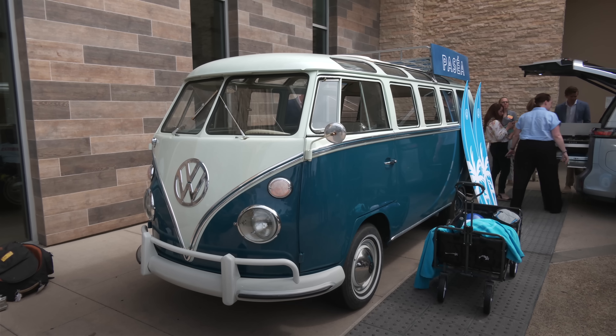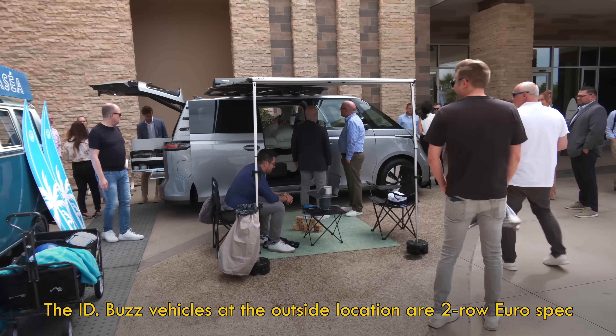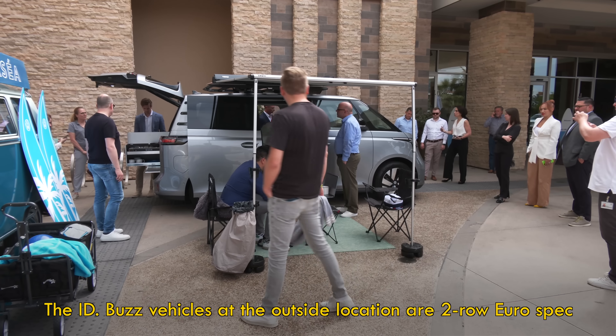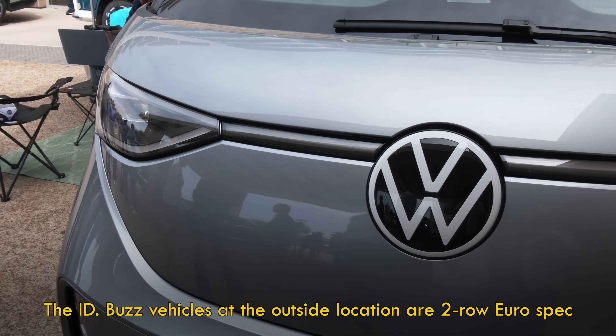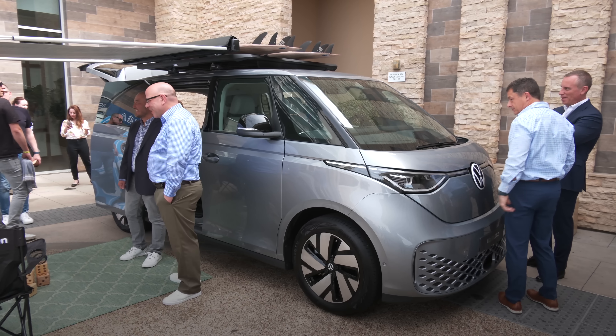When it comes to size, it dwarfs the original bus, which was about the size of the new Beetle. It's 10 inches longer than the two-row ID.Buzz. If you know your VWs, that's around eight inches shorter than the Atlas, the same width, and five inches taller.